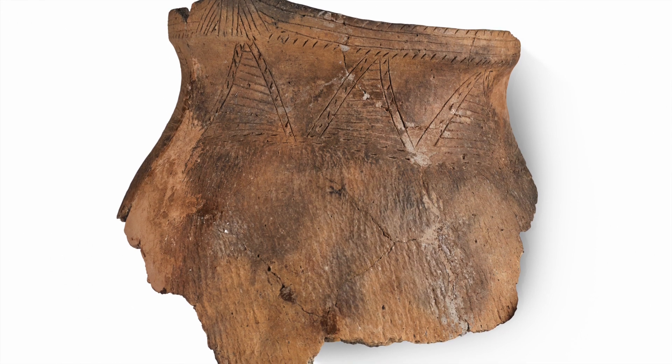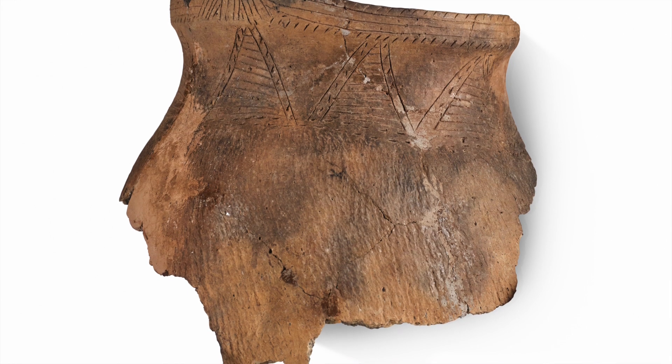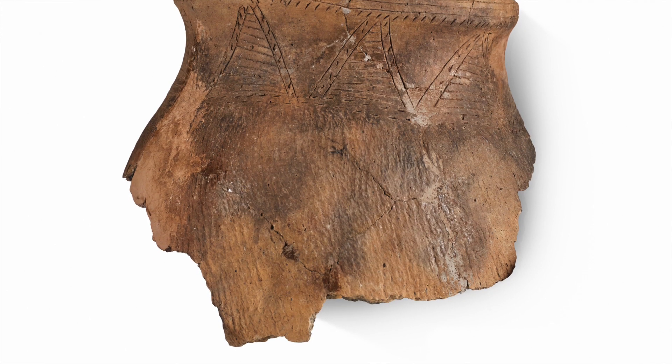There's also evidence of sooting on some of the vessels in this gallery. This is a clear sign that they were used over fire, which adds evidence to the understanding that they were used for cooking, which was initially garnered from the shape and the size of the vessel.